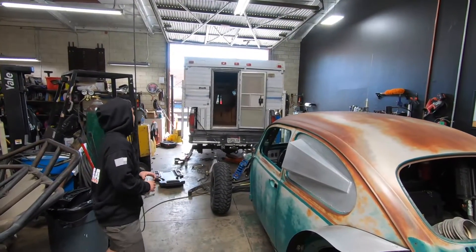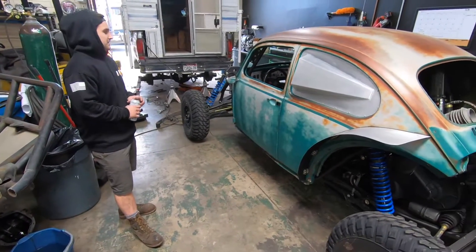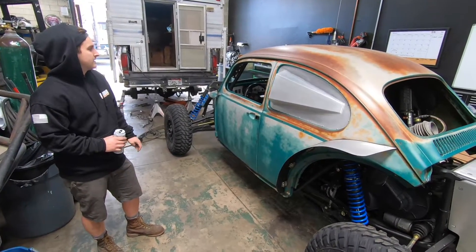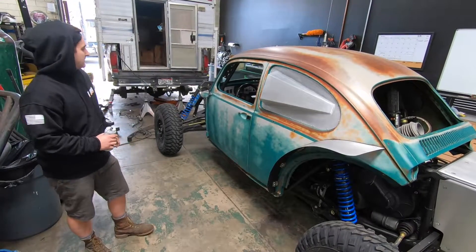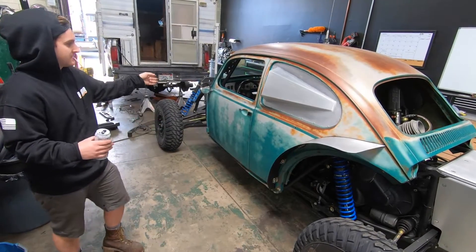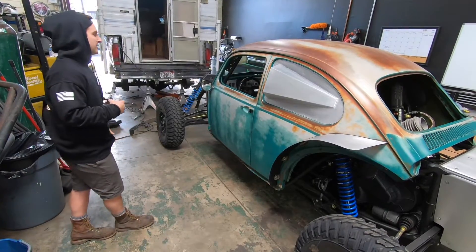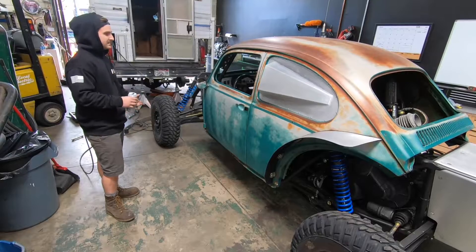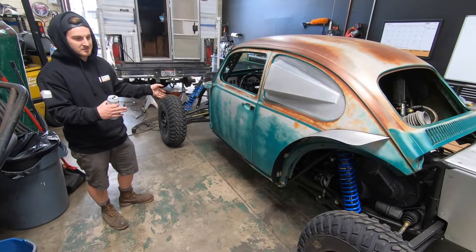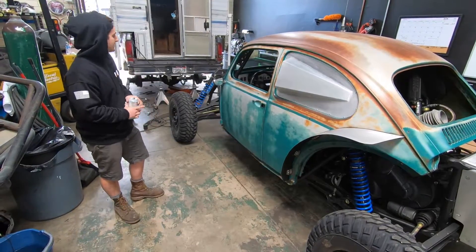We've got Mikey's truck over there they're working on. So go ahead and let us know what the deal is with this thing. This is a 2016 Turbo Razor - I believe it's the Turbo EPS. Last year on New Year's, this car was involved in a head-on collision with a buggy and basically totaled the entire thing. I got it back to the shop, assessed the damage, and went from there. This started off its life as a two-seater stock Turbo Razor.